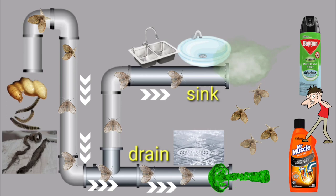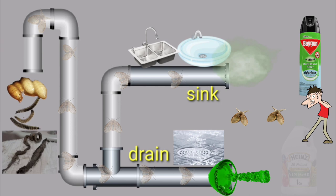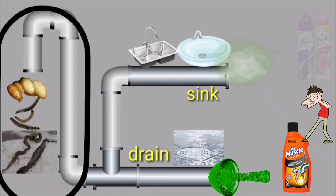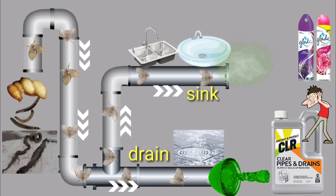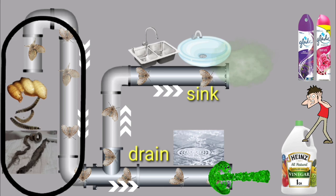You try to address them by constantly spraying aerosol and insecticide, and you constantly flush your drain with drain gels and pipe cleaners. Unfortunately, your insecticide and drain gels do not reach and are not able to eliminate the organic compounds on the left side where the drainfly breeds — only those at the exit points. Meanwhile, the perpetual breeding ground continues to produce more and more drainflies.